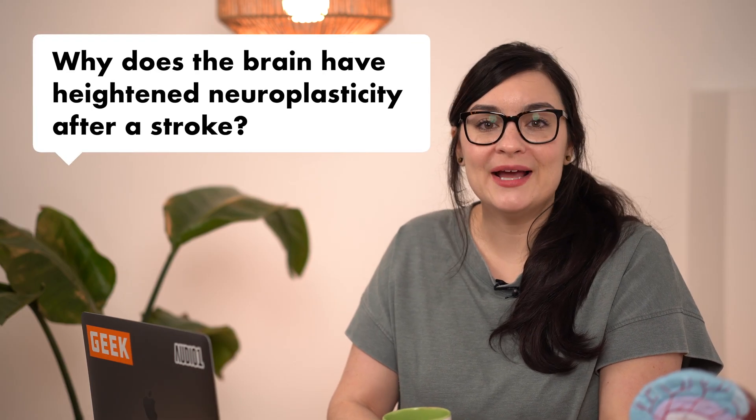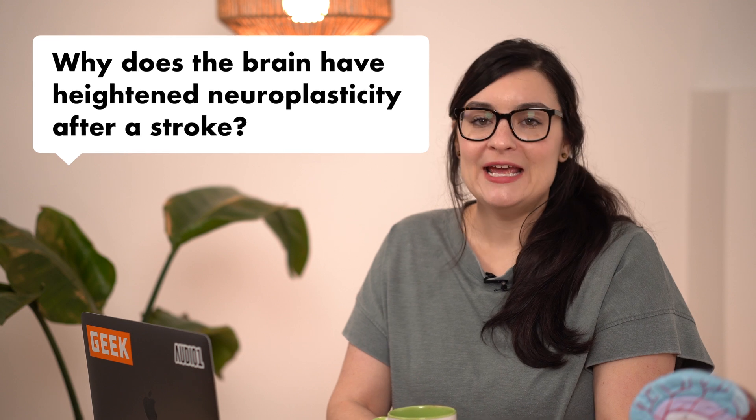Question two: why does the brain have heightened neuroplasticity after a stroke? In the first couple of days or so after the stroke happens, the brain is essentially just in scramble mode. It's trying to make sure that basic functions are taken care of — are you breathing, are you able to regulate your temperature, are you digesting your food? It's trying to recruit secondary neural networks to make those connections happen so all of those maintenance functions are taken care of. Then in the first couple of weeks, the brain is starting to reorganize and remake new connections, and this is when you might see that heightened neuroplasticity really start kicking into gear.